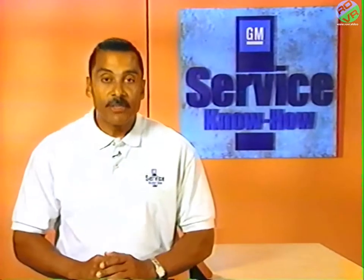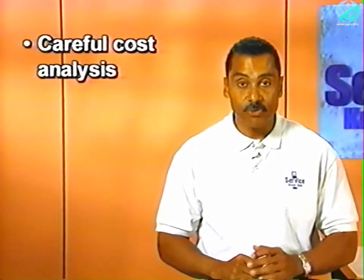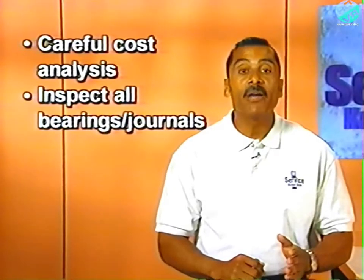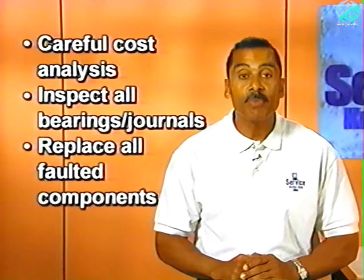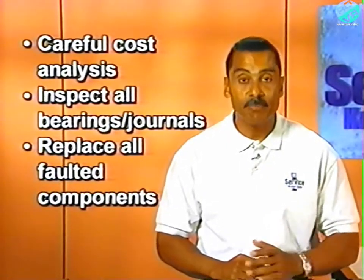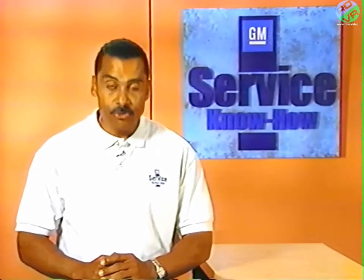Be sure to check the service history in these instances. It's also very important to do a careful cost analysis for transfer case replacement versus repair. Repair requires inspection of all bearings and journals, along with replacement of any bad bearings and any components with bad bearing journals. Another condition described as a shutter affects NVG models 126 and 226.